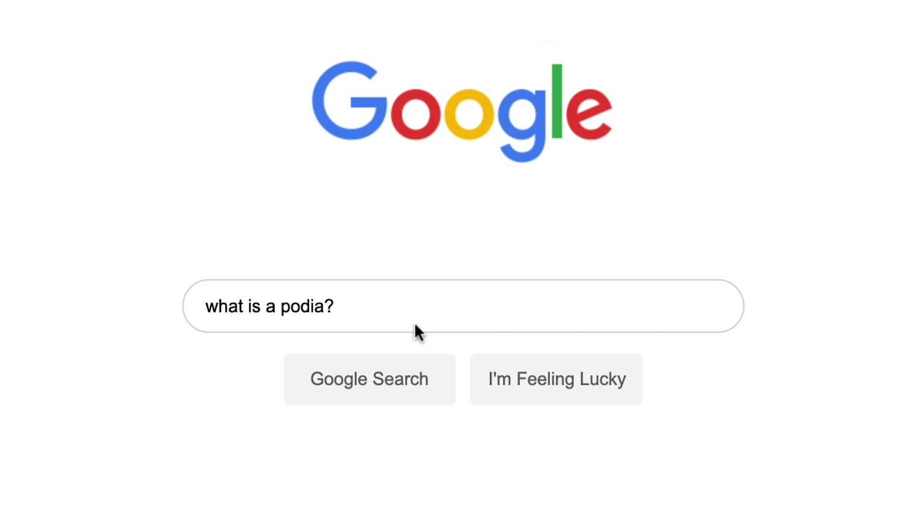What do Podia and Kajabi have in common? Both are interesting names that if you shared their definition at a dinner party would win you social points. More importantly, both are all-in-one platforms for creators that offer tons of features to help you succeed. In this video we're going to compare the two so you can decide which is best for your online business.